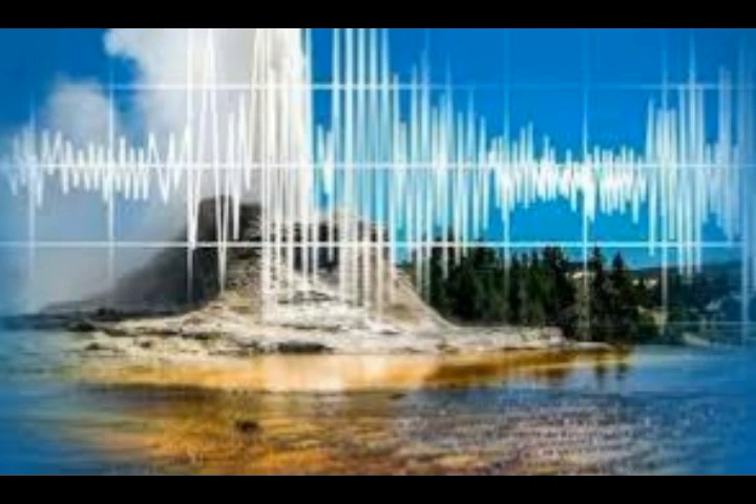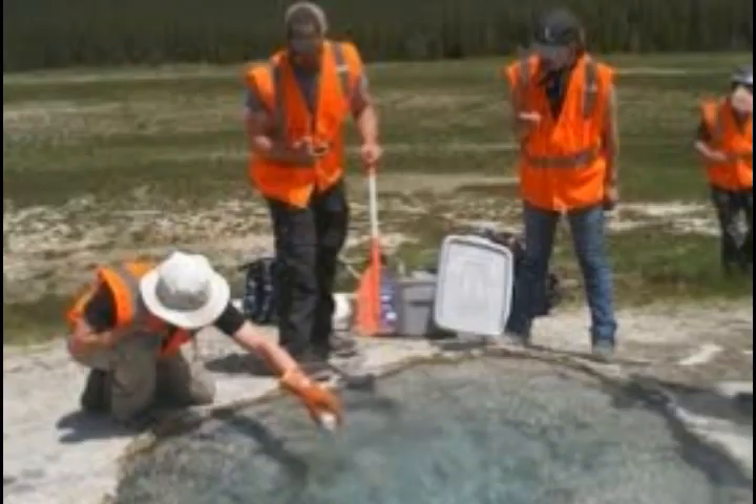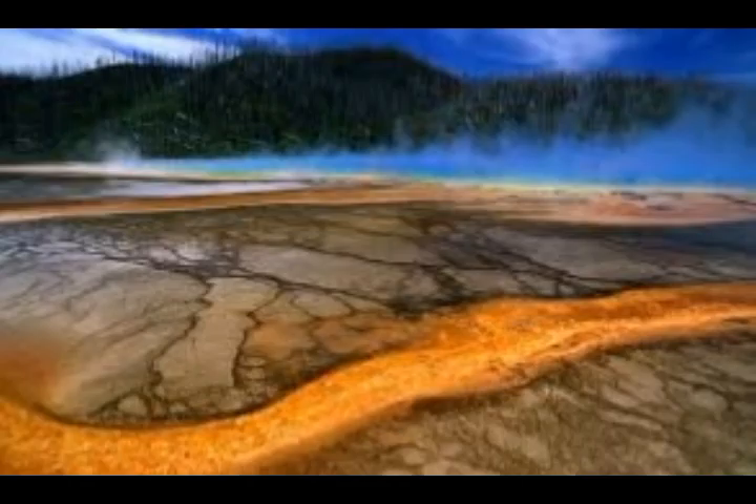Although it was already known that Yellowstone has a magma reservoir located about three to ten miles below the surface, a new study published in Science reveals another much larger reservoir sitting directly below the first, located about 20 to 50 kilometers — or 12 to 30 miles — below the surface. This reservoir is thought to have a volume of around 46,000 cubic kilometers, compared to 10,000 cubic kilometers for the shallow reservoir.